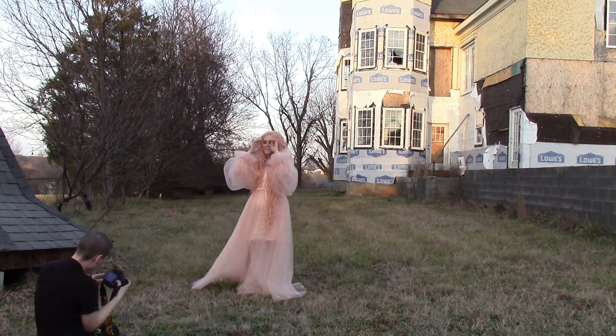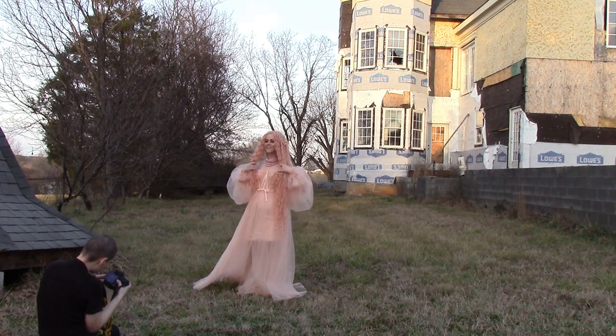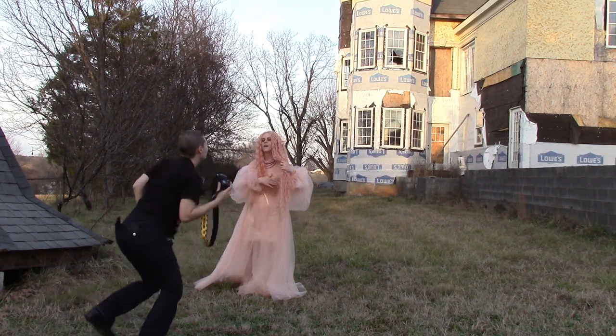That's really nice. That's super cool. The sun's back out.